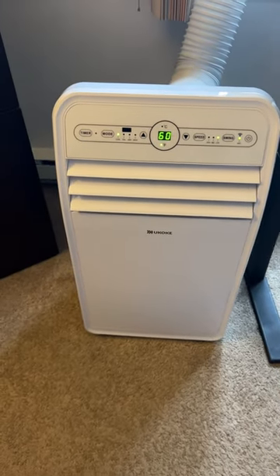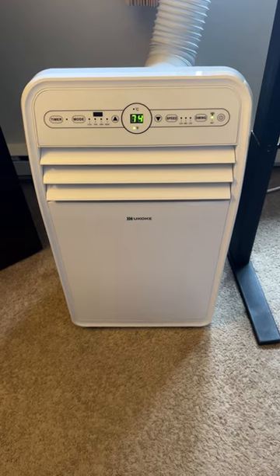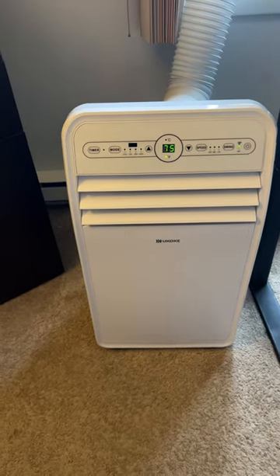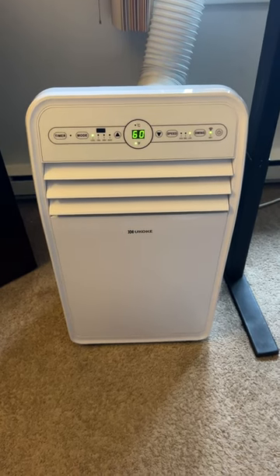Alexa, turn off AC. And the AC goes off. And now, Alexa, turn on AC. And she fires it right back up.